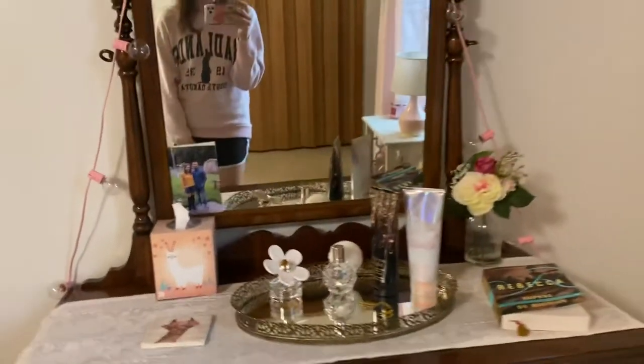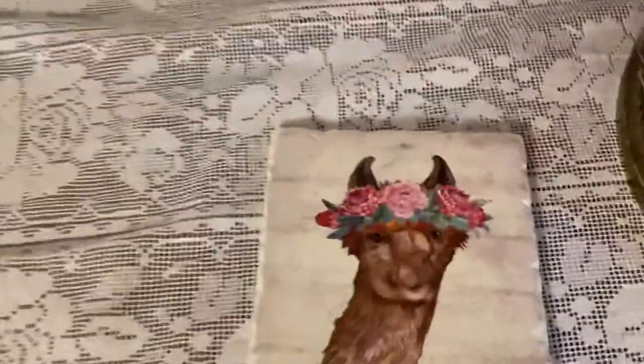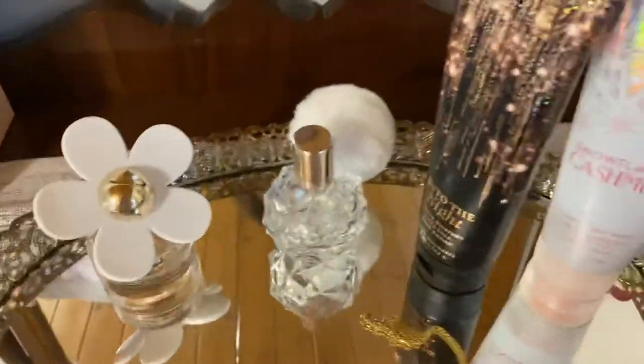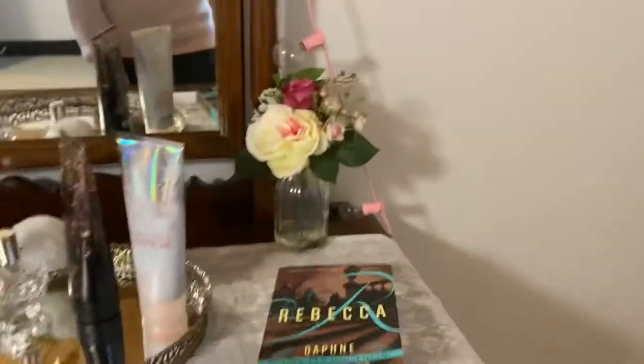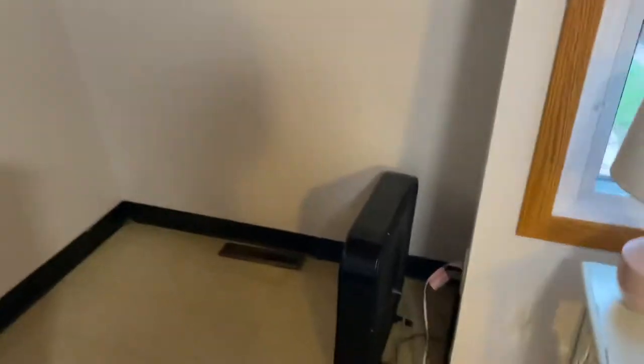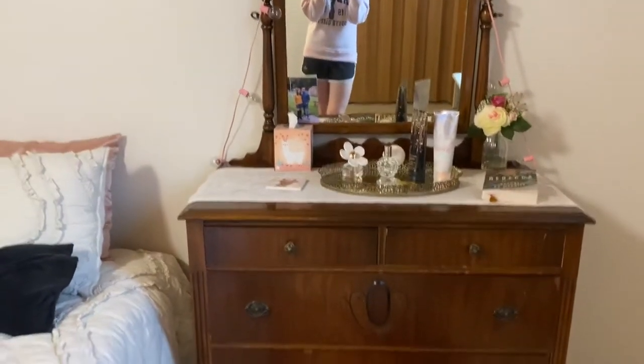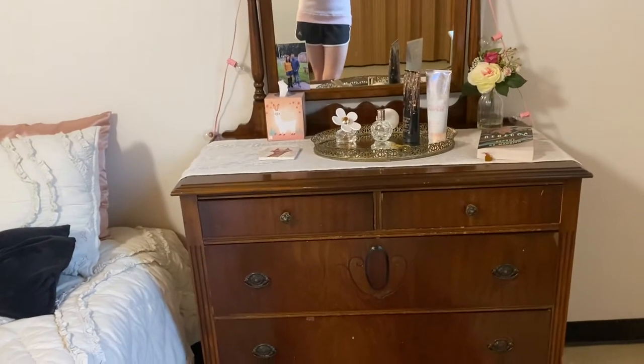And then here's my dresser. I have some string lights on it so it looks pretty and cute. And then here's another llama coaster, some llama tissues. I have my perfume and lotion on here, my locket, a book, and some cute flowers. Fun fact about this dresser: it used to be my grandpa's brother's, then it was my grandpa's, then it was my mom's, and now it's mine.